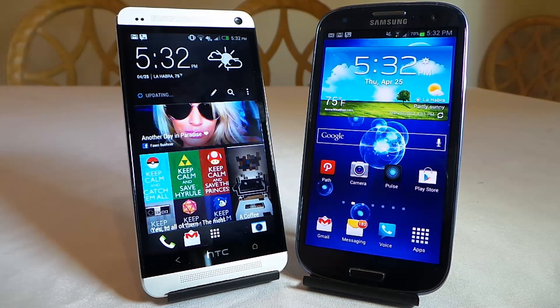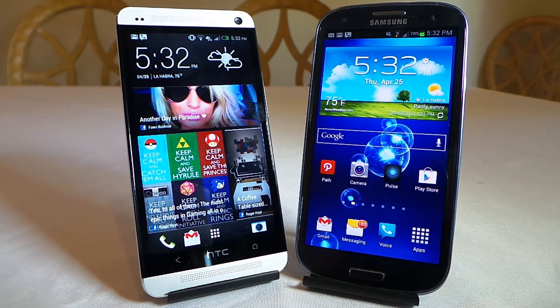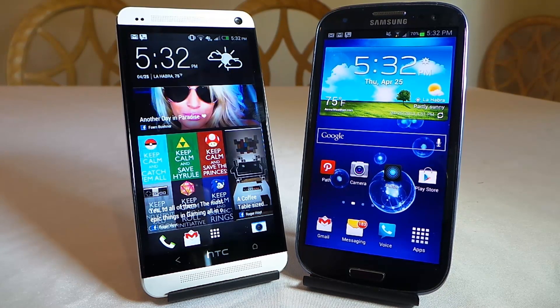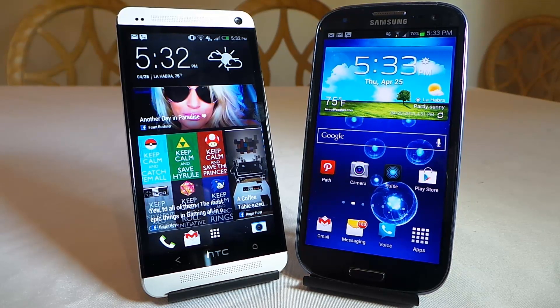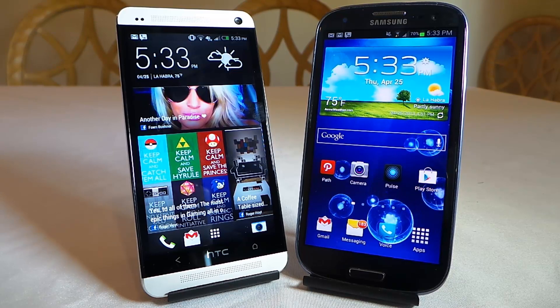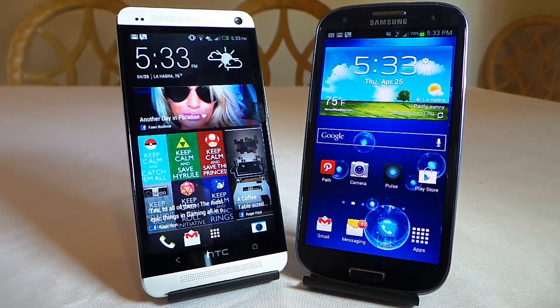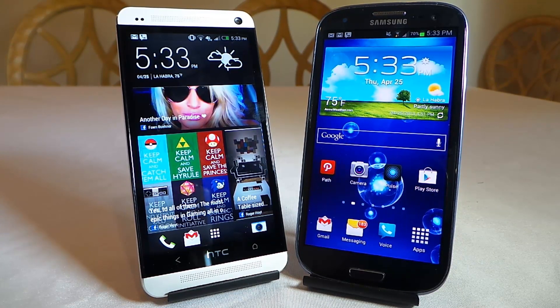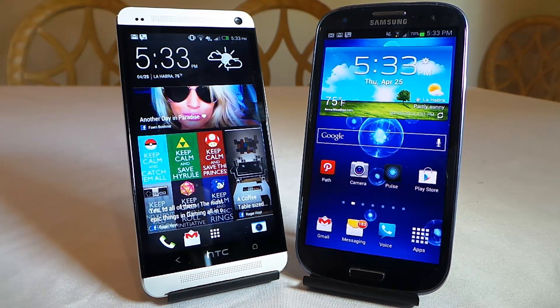With the HTC One, you're looking at a 4 megapixel camera called Ultra Pixels, basically designed to be bigger pixels to give you better shots in low light. The video out the back and front is 1080p at 30 frames per second, and the front camera is 2.1 megapixels. On the Samsung Galaxy S3, you're looking at 8 megapixels out the back, 1080p at 30 frames per second out the back, and 1.9 megapixels on the front at 720p.